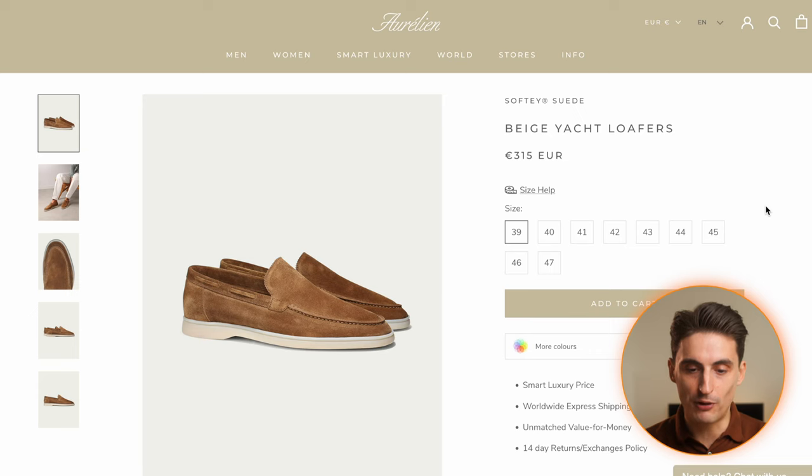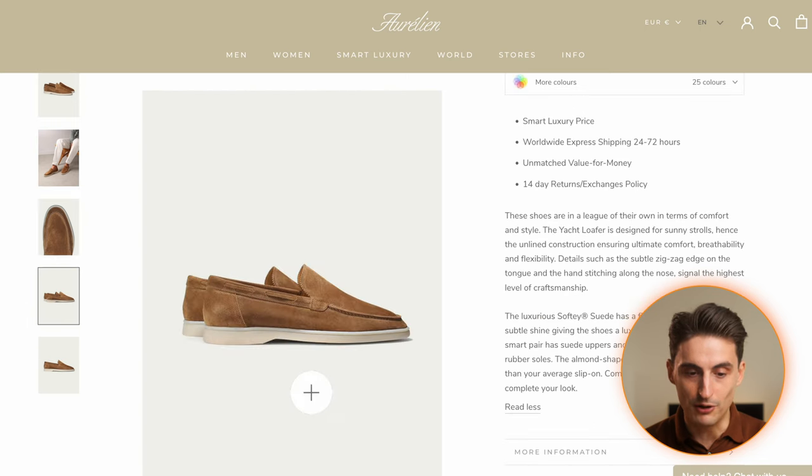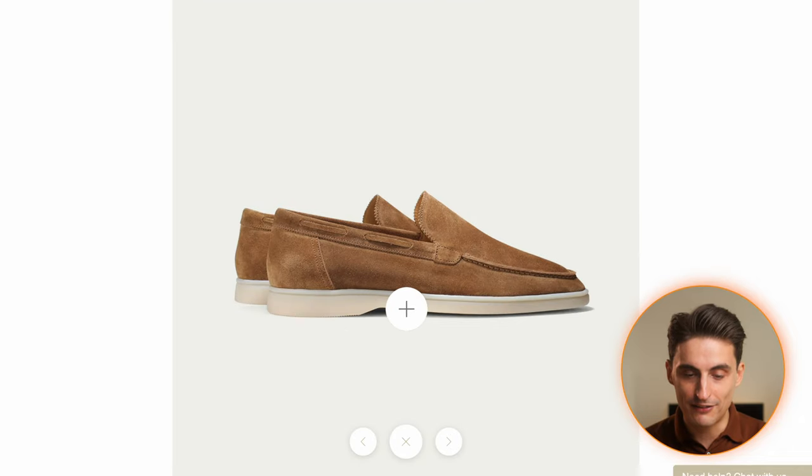My only concern is the sole. Looking at the ones from Aurelien, for example, the sole is very light and made from rubber. I'm not sure how long it's going to look great, because it's going to be difficult to clean. Eventually you have to replace the shoe, and I don't think you can resole those types of shoes — so you'd probably have to throw them away and get a new pair.